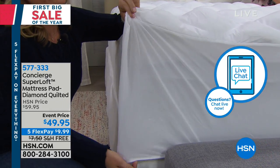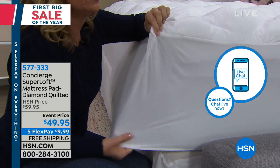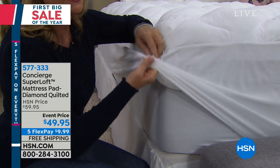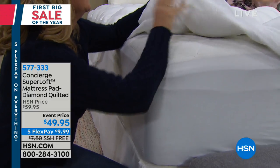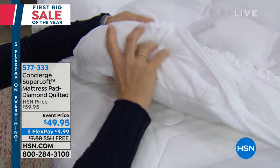You'll love the fit because it's going to have a nice deep pocket — 18 inch accommodation, dual stretch. You can see how easy that is to get off and on the bed. I want you to see the underside. It's not plastic. This is stain and water repellent.